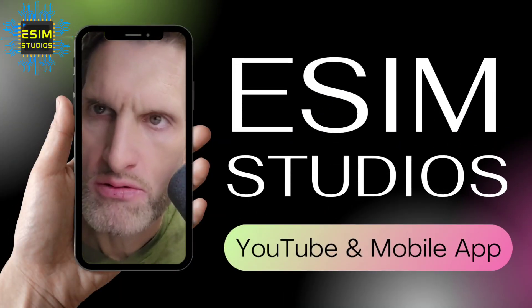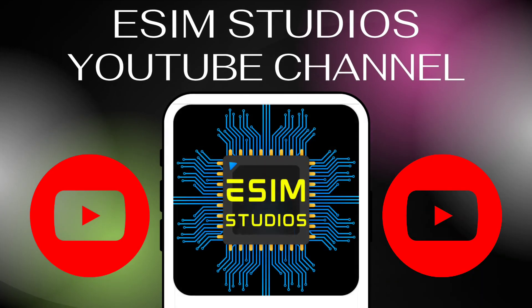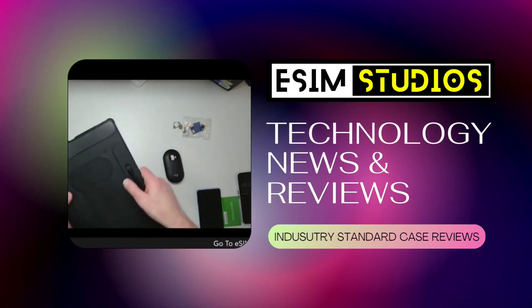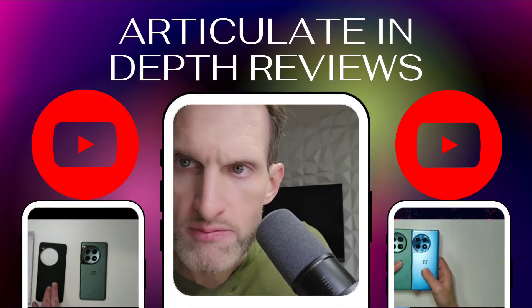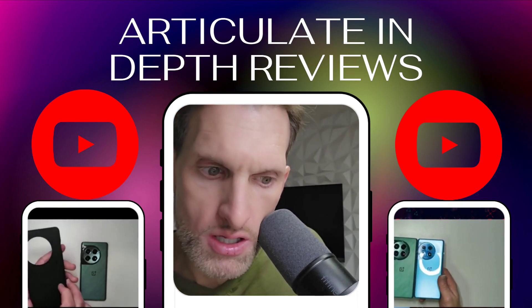The eSIM Studios YouTube channel offers the very best technology news and reviews with in-depth coverage found nowhere else. Hosted by founder and creator Taylor Bell, he's a really good dude, college educated and worked inside the industry. He knows what he is talking about.